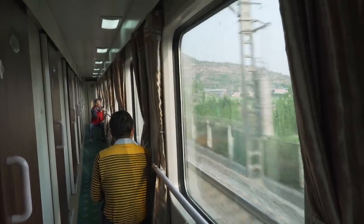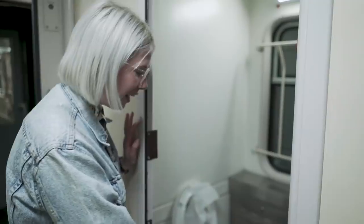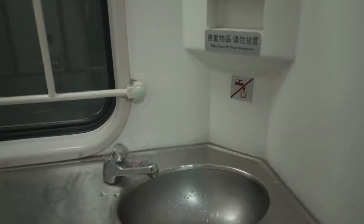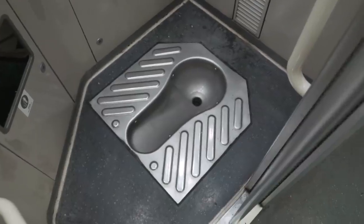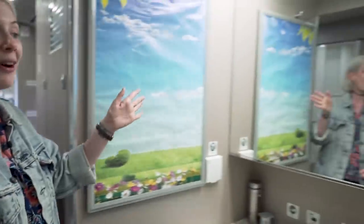No matter which train you'll be getting, at some point zipping across China you're going to need the loo. I'm on the sleeper train in the soft sleeper compartment, so let's have a look at the toilets here. It's a Western-style toilet. I've been on a hard sleeper before and it is a Chinese-style toilet, so bear that in mind when booking. Hard sleeper — Chinese style. Soft sleeper — Western. What's interesting about the high-speed train is that they've got two types of toilets: a Chinese-style squat toilet and a Western toilet right next door. Both of them have toilet paper, which is amazing and very unusual for China. They're also a lot nicer than the ones on the sleeper train, and there's a sink opposite so you can wash your hands straight away.